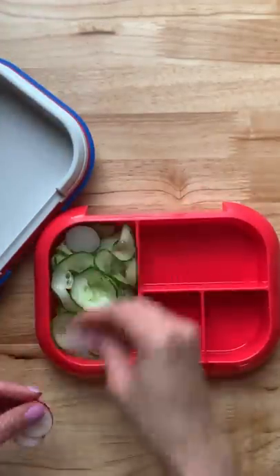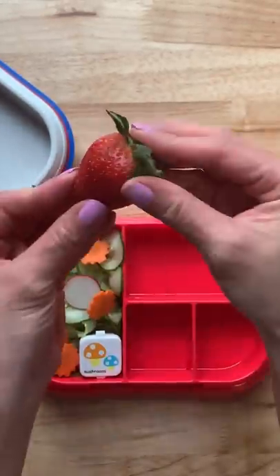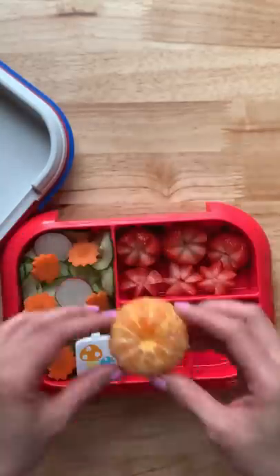For their side dishes, they're going to have a cucumber salad with radish, carrots, and honey ginger dressing. They're also going to have some strawberries, a mandarin orange, and s'mores brownie bites.